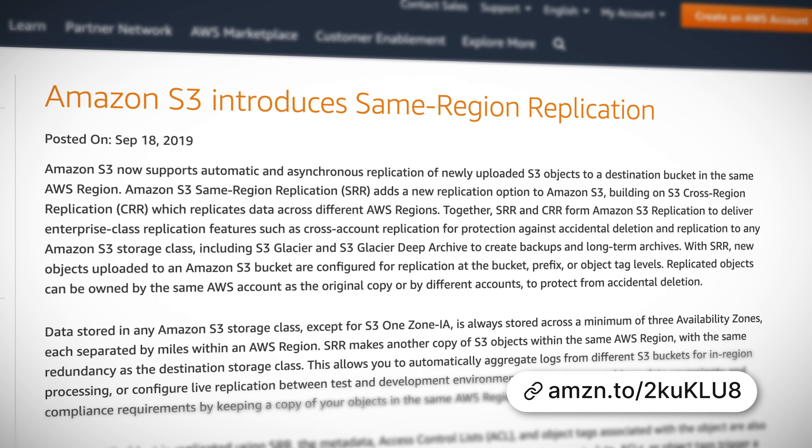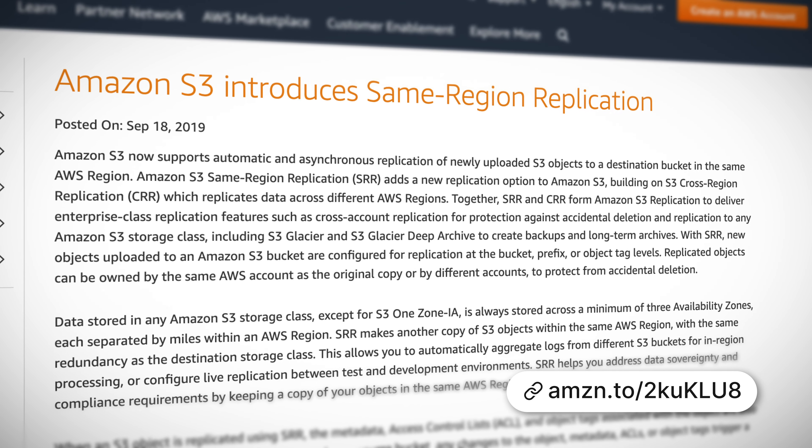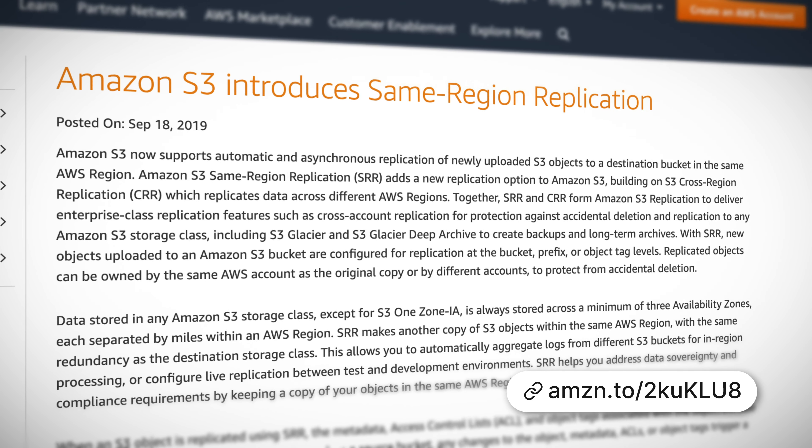Hello Cloud Gurus and welcome to AWS This Week. There are loads of great announcements this week including same region replication for S3, Amazon Rekognition now supports PrivateLink, NoSQL Workbench for DynamoDB is now in preview, you can now restore your Amazon Workspace to the last known healthy state, and Network Load Balancers now support multiple TLS certificates through server name indication. You're watching AWS This Week with me Faye Ellis, and with me Ryan Cronenberg.